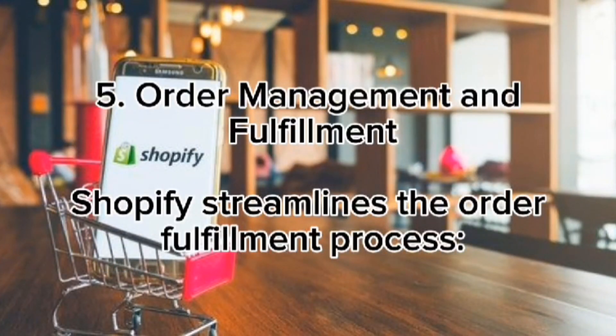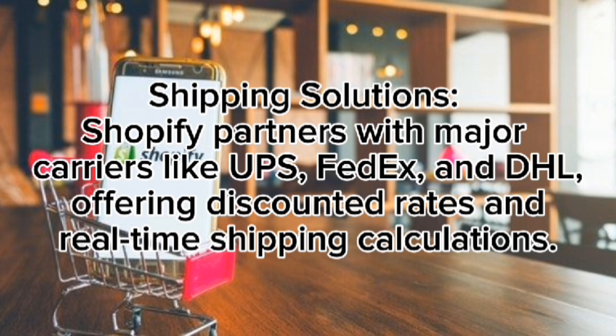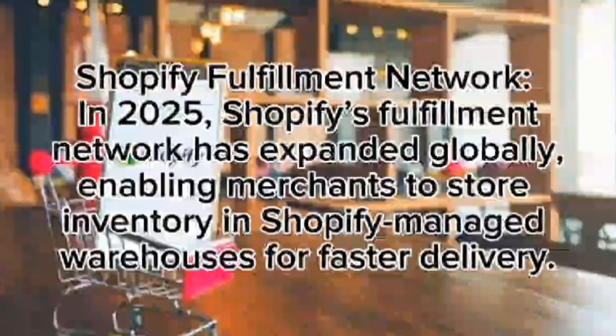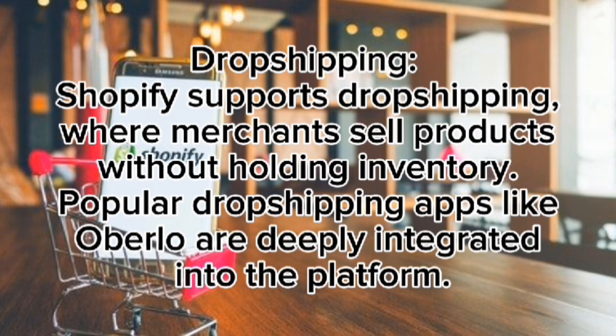Order management and fulfillment: Shopify streamlines the order fulfillment process. Merchants can monitor orders from placement to delivery. Shopify partners with major carriers like USPS, FedEx, and DHL, offering discounted rates and real-time shipping calculations. Shopify's fulfillment network has expanded globally, enabling merchants to store inventory in Shopify-managed warehouses for faster delivery. Shopify also supports dropshipping, where merchants sell products without holding inventory — popular dropshipping apps like Oberlo are deeply integrated into the platform.